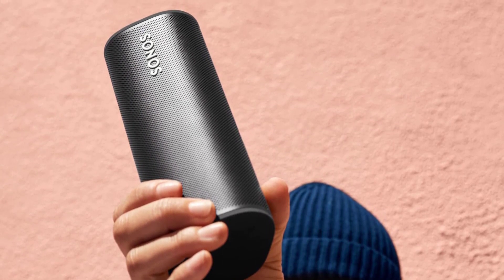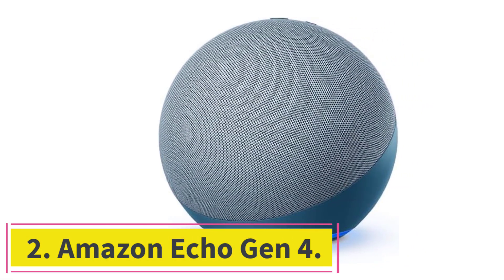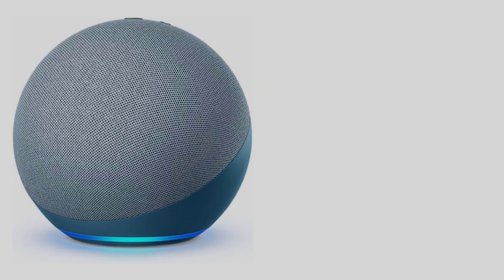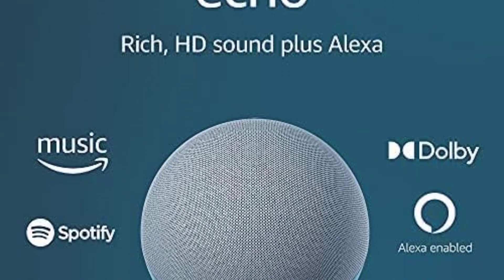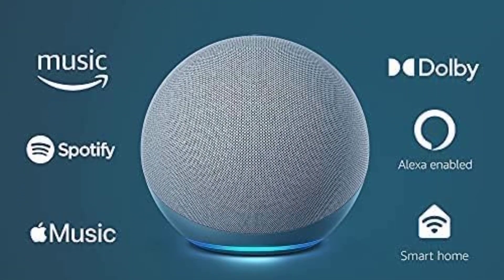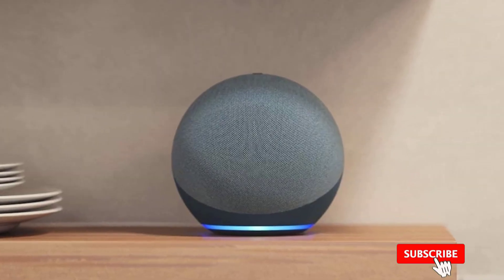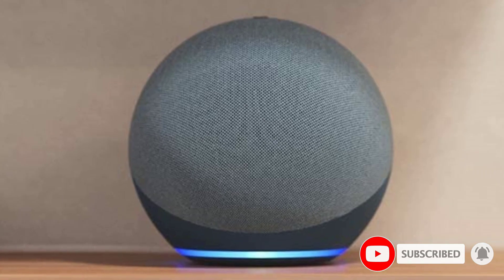At number two: the Amazon Echo Gen 4, our best budget Alexa pick. This unique device boasts a spherical design that stands out among your home decor. It comes in several colors, each with built-in RGB lights to show when you're in touch with the integrated voice assistant features.